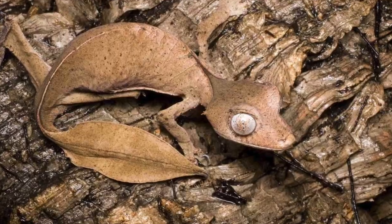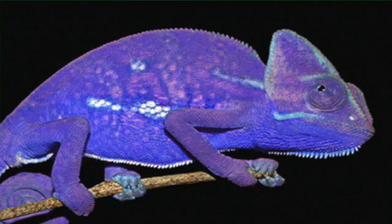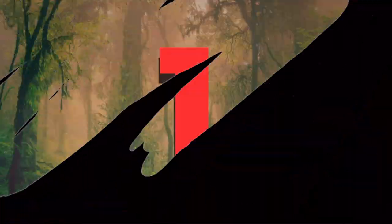Now the real question is, will the leaf-tail gecko, mimic octopus, or the famous chameleon snag the number one spot in today's list? Let's find out.